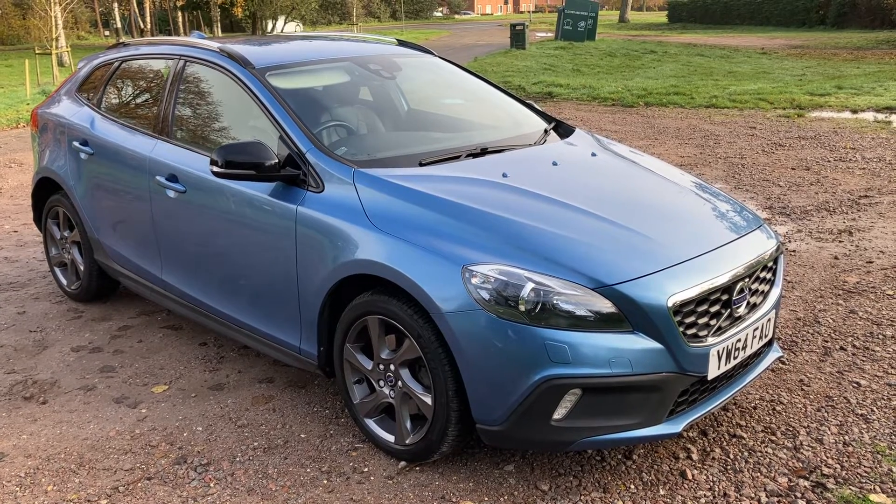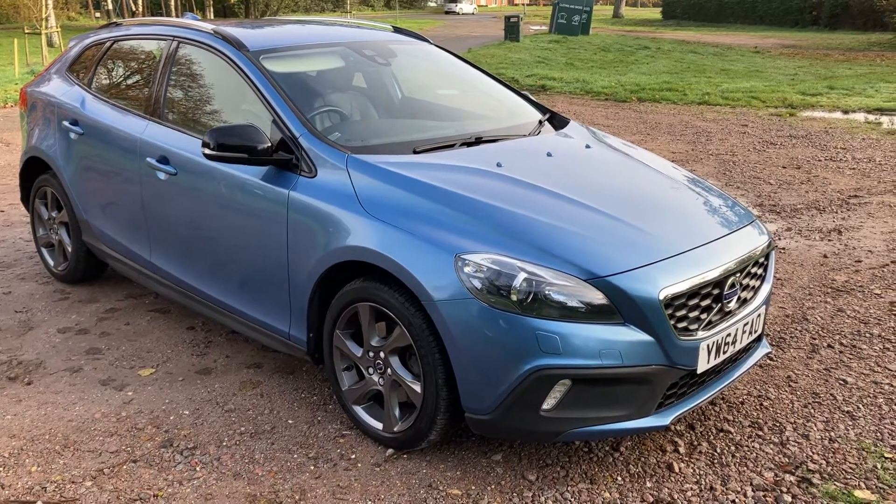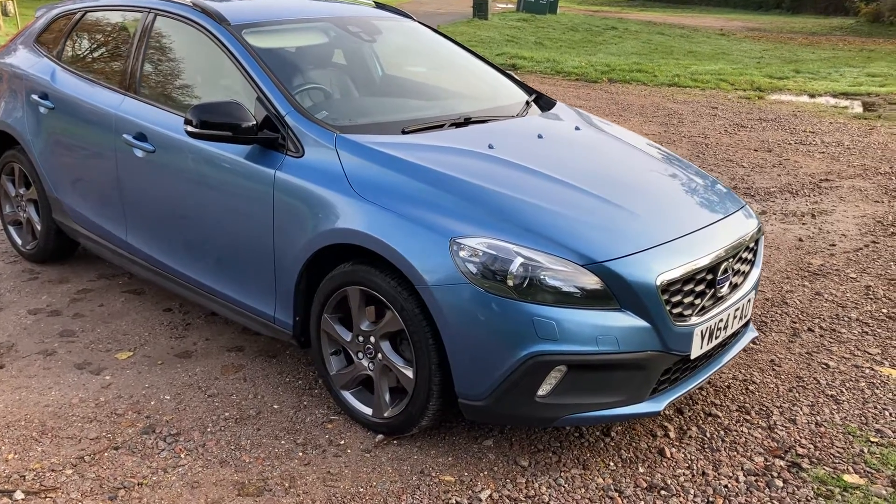Welcome to Breckland Vehicle Specialists. We're going to do a quick walk around video of the new Volvo V40 Cross Country that we've just had come into stock.